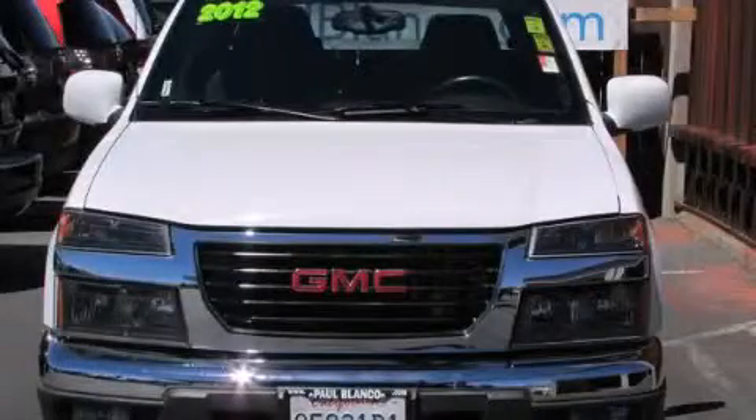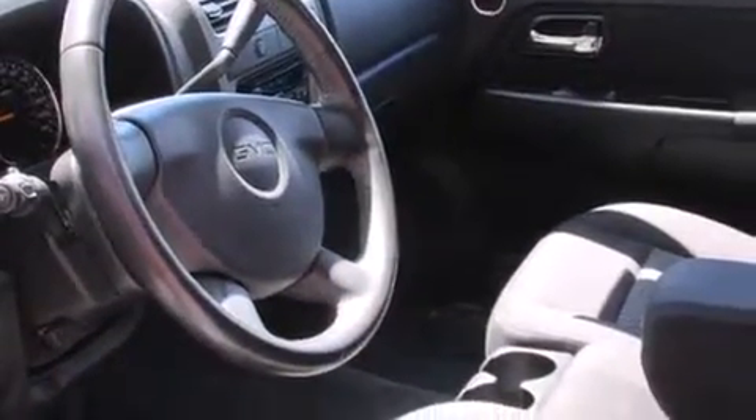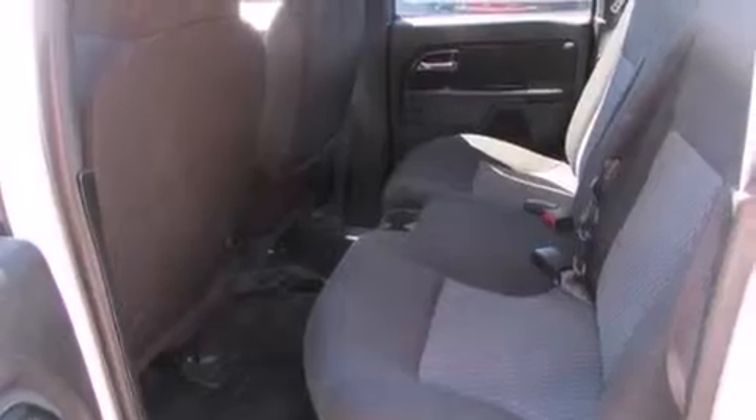This is a 2012 GMC Canyon — strong, durable, and dependable. It has a 3.7-liter 5-cylinder engine and a 4-speed automatic transmission.